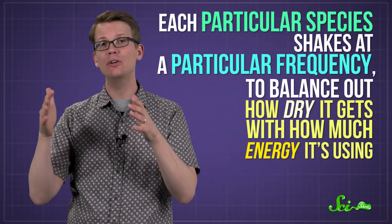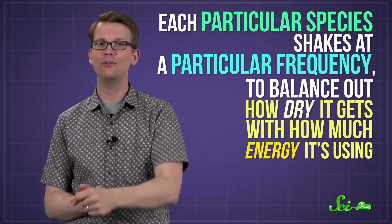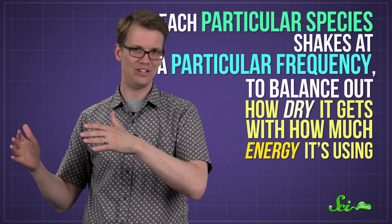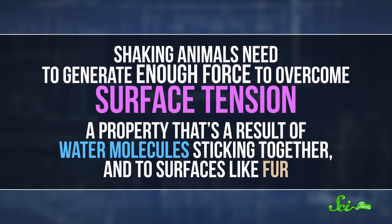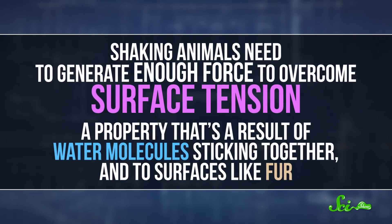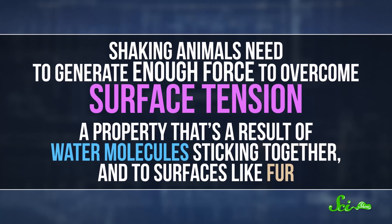The study found that each particular species shakes at a particular frequency to balance out how dry it gets with how much energy it's using. Shaking animals need to generate enough force to overcome surface tension, a property that's a result of water molecules sticking together and to surfaces like fur.